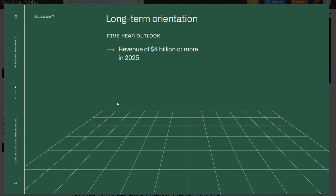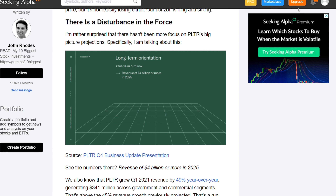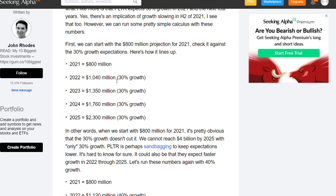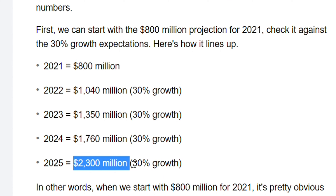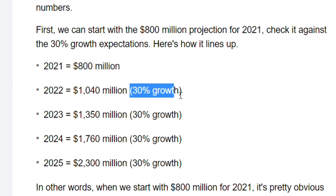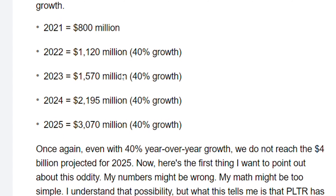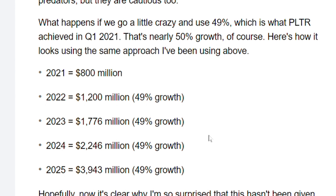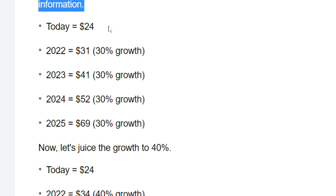Last but not least, I want to highlight this article — I'm sure most of you have read it: 'Palantir is sandbagging growth projections.' Palantir's projection by 2025 is to have revenue of $4 billion. But most people are expecting only 30% growth. In 2021 they have about $800 million in revenue — if they kept growing by 30% by 2025, their revenue would only be $2.3 billion. To actually achieve the $4 billion goal, they would have to grow by about 50% per year.